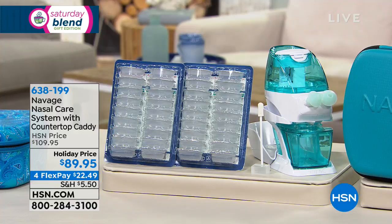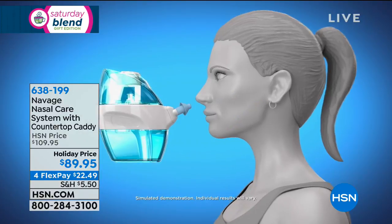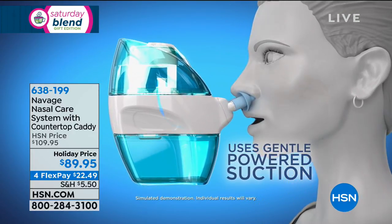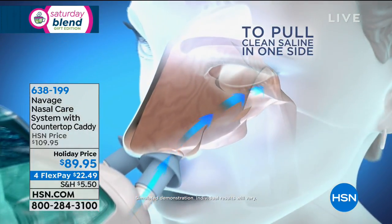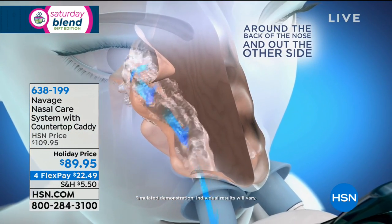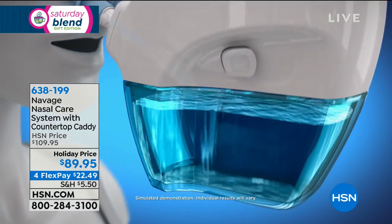It is a gentle, motorized way to flush out the boogers, to flush out the snot, to help clear the infection and allow you to breathe better — to actually be able to breathe through both nostrils if you're suffering with allergies, cold and flu season, or chronic sinus issues. Using gentle powered suction that really does feel phenomenal, it flushes up and around through the back of the nose and pulls it out the other side, rather than dripping down your throat, and cleanses and clears your nasal passages.